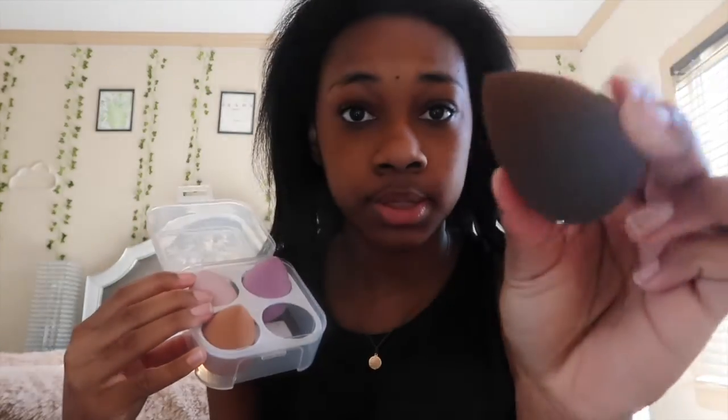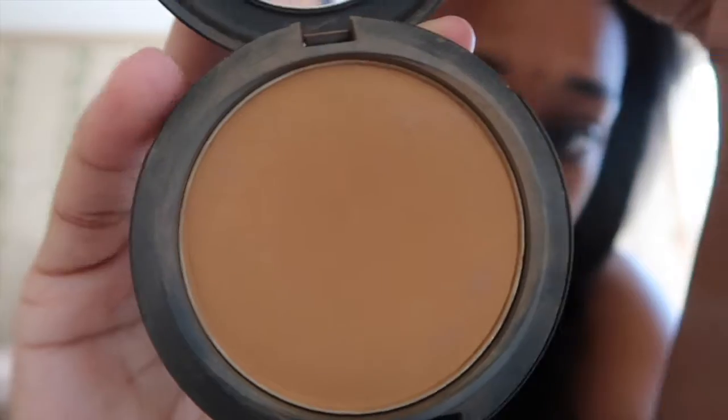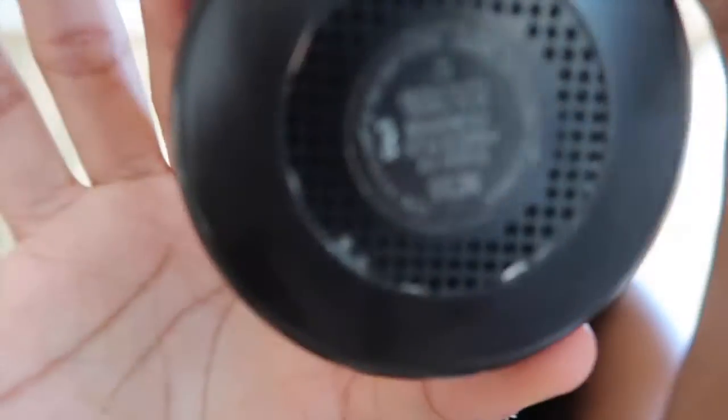After I do that I put my beauty blender away — I have this whole set of beauty blenders, it's so cute, I got it for Christmas and it's from Shein. It comes with four beauty blenders and I've been obsessed with the dark brown one. Next I use this MAC Studio Fix powder slash foundation — I just blend it over my face to kind of even out my skin tone and take out some of those blemishes.